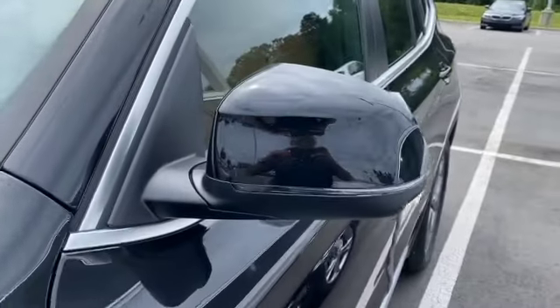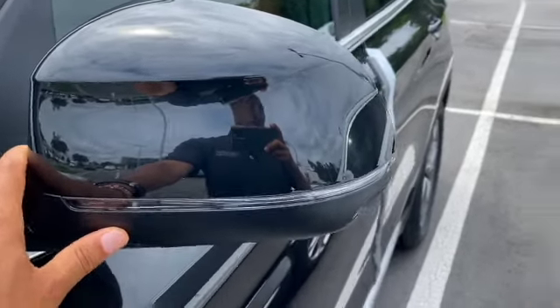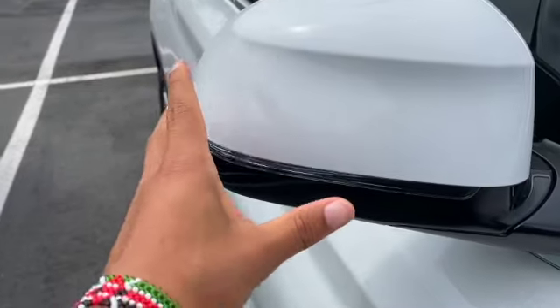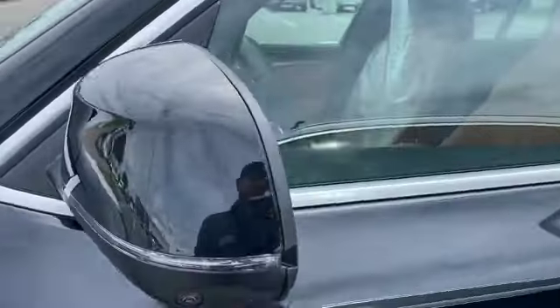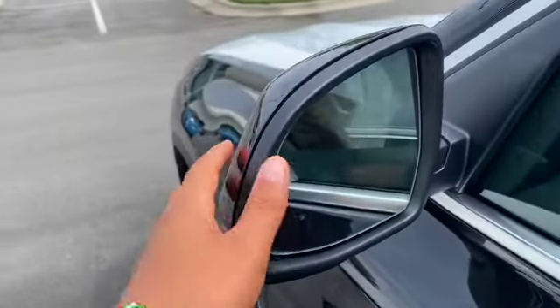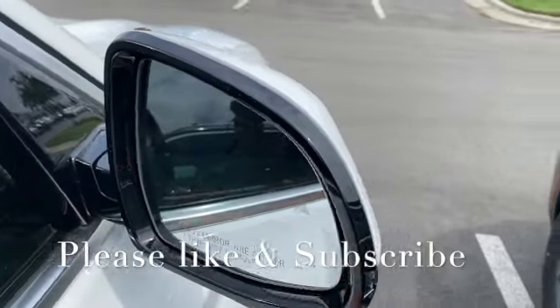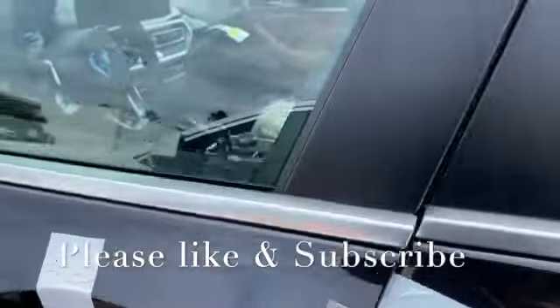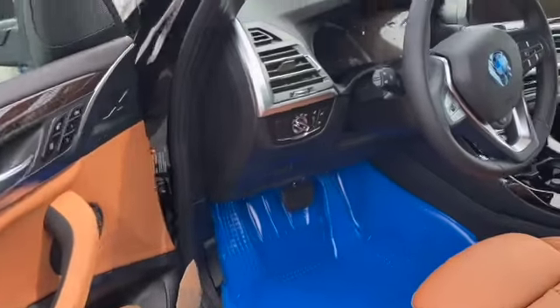One big difference right here — this is a matte finish versus the gloss finish that came on the 2021s. So this one is gloss and that one is matte. Also on the face: matte versus gloss. I think that's something I wouldn't like as much.